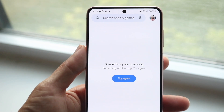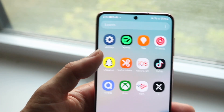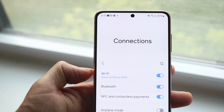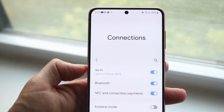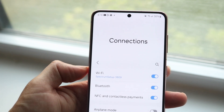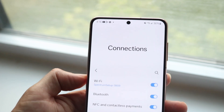Number one, the very first thing I'd recommend doing is to go through and just double check your internet connection. Hop inside of your settings application and double check your Wi-Fi connection or your cellular connection. This is one of the easiest ways to fix this problem, because sometimes you might just have some random type of issue. Try connecting to your Wi-Fi connection or your cell connection and try doing it that way.